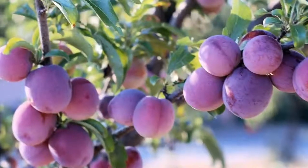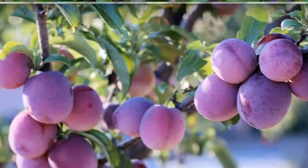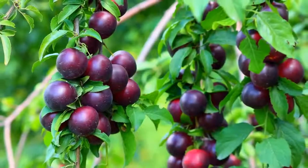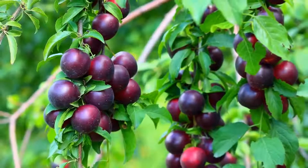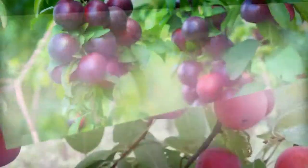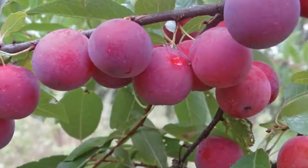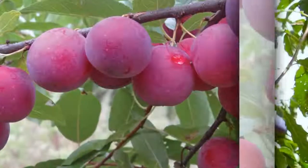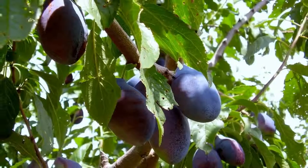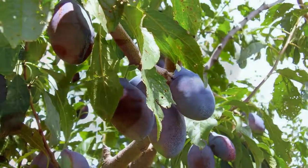It is always good to know the nutritional value of plums. Plums are considered a stone fruit as they have a pit in the center. They are widely available in May and October. Two plums contain 60 calories, 15 grams of carbs, and 2 grams of fiber. They are a good source of vitamin C, fat-free, and low in calories and carbs. It is recommended to have two plums every day.